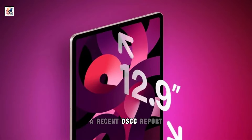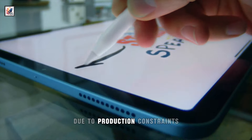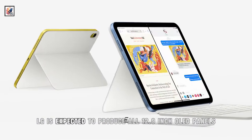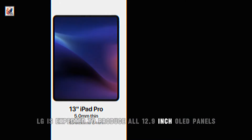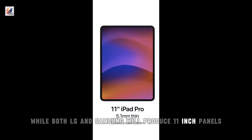A recent DSCC report suggested that the launch of the new iPads has been delayed due to production constraints for the new displays. LG is expected to produce all 12.9-inch OLED panels, while both LG and Samsung will produce 11-inch panels.